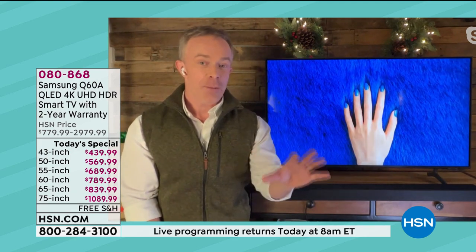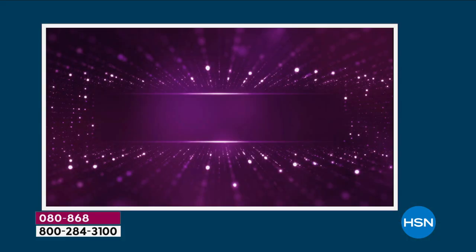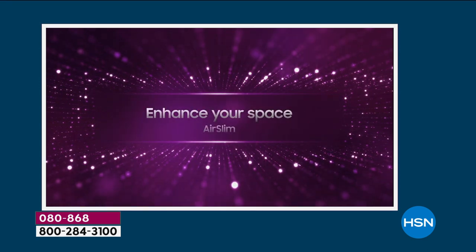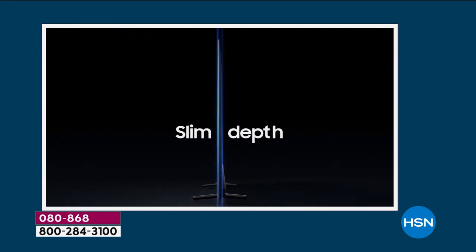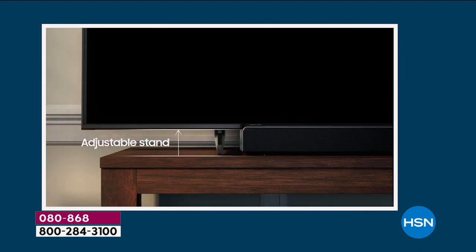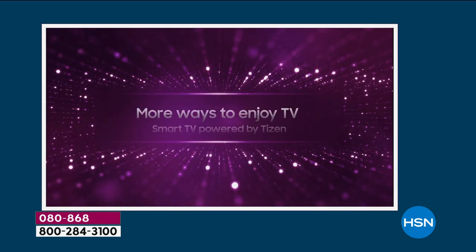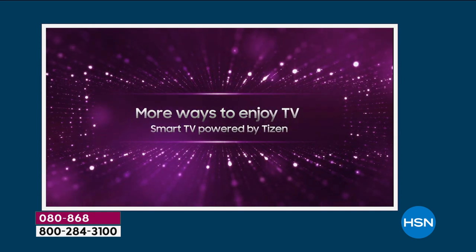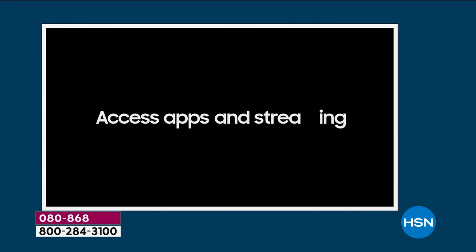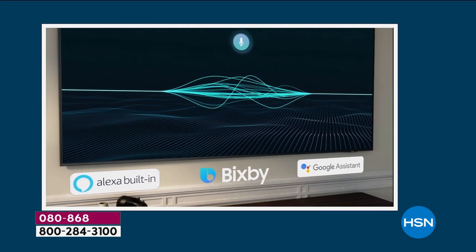When you get it home, I encourage you to just plug it in compared to the other TV you thought was pretty good — you're going to notice so many upgrades right out of the box. Look how slim that TV is. Flat panel TVs still kind of had a four-inch thickness. With an adjustable stand, you can put a sound bar under it or your gaming system or cable box. It also works with Bixby, Google, and Alexa — devices you may already have in your home.